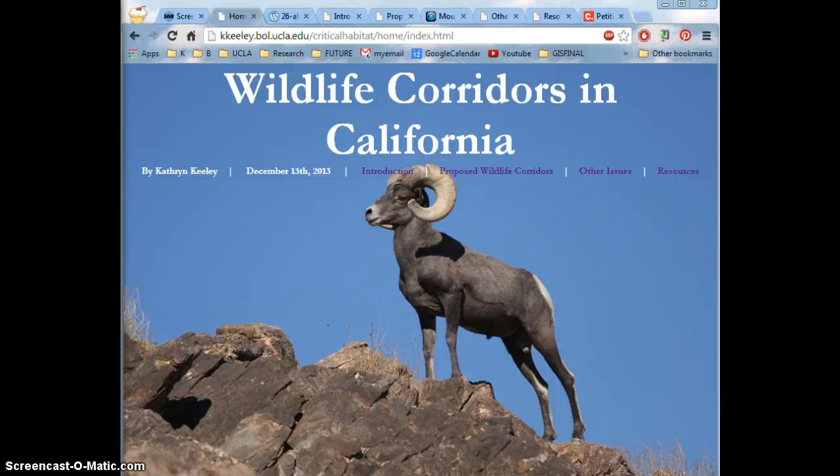I'd like to show you around my final project for cartography at UCLA. Our final project's objective was to create a relatively complex web-based map using a program called CartoDB. Using this, I made multiple maps centering around the concept of a wildlife corridor, with the cumulative result being a map with suggestions on important areas to place these corridors.